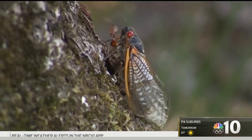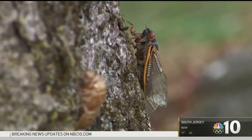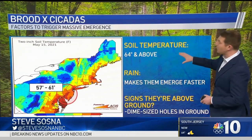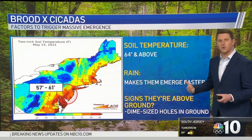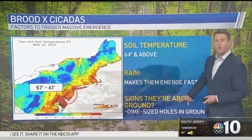These insects need the right ground temperatures to emerge. First Alert meteorologist Steve Sassna breaks it down: we need 64 degrees or above in the soil, and we will hit that threshold mark this week. If we get any rain, that helps the emergence go faster. And what you're looking for on the ground, if you're trying to see where they're coming up out of, are these dime-sized holes in the ground.